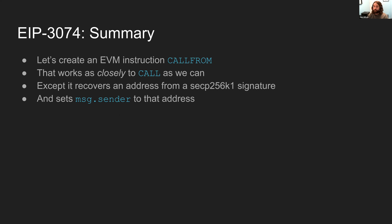So let's talk about EIP 3074. Let's say we create an EVM instruction named CALLFROM. We're going to make it work as closely as we can to the existing CALL instruction, with one important difference: it recovers an address from an ECDSA signature and sets message.sender to that address. And that's pretty much it — though the details are a little bit messier.